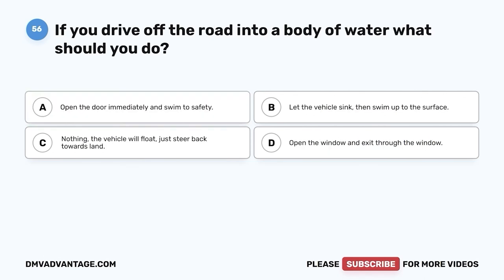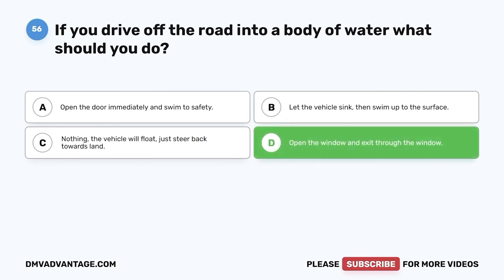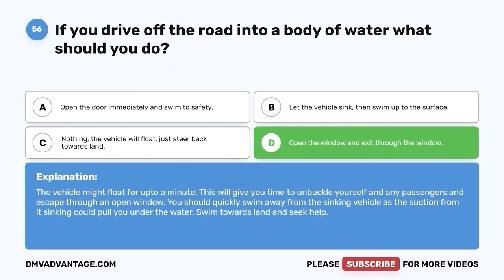Question fifty-six: If you drive off the road into a body of water, what should you do? A. Open the door immediately and swim to safety. B. Let the vehicle sink, then swim up to the surface. C. Nothing — the vehicle will float, just steer back towards land. D. Open the window and exit through the window. The correct answer is D. The vehicle might float for up to a minute, giving you time to unbuckle yourself and any passengers and escape through an open window. Quickly swim away from the sinking vehicle as the suction from its sinking could pull you under. Swim towards land and seek help.